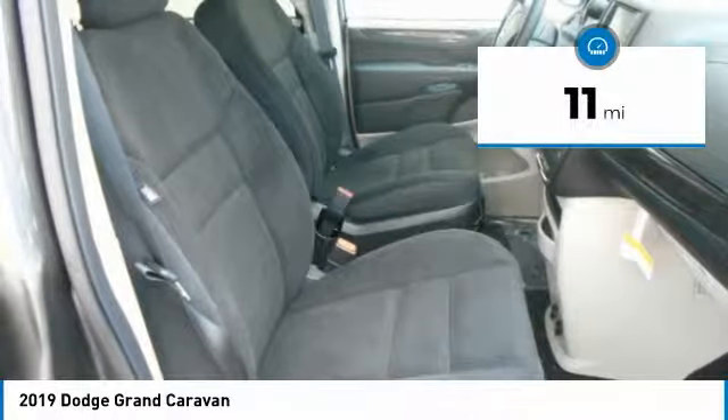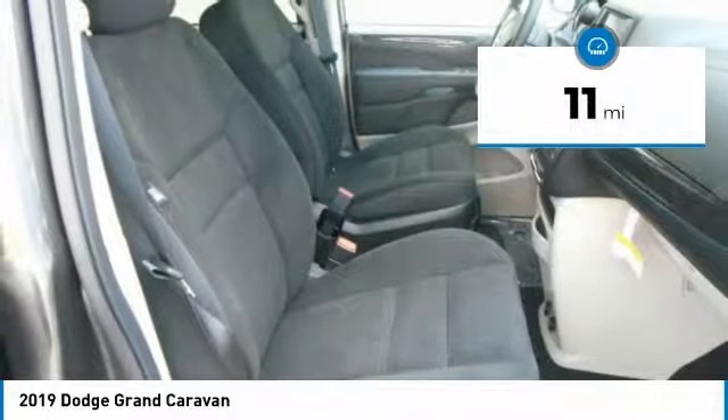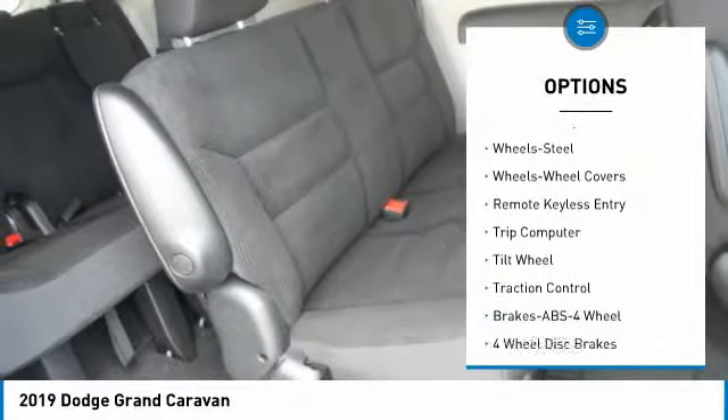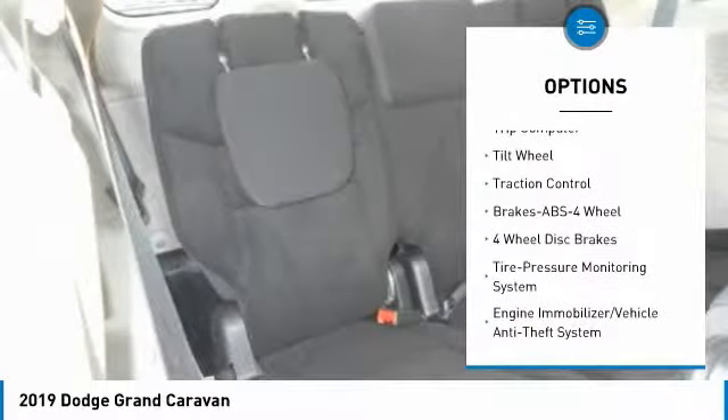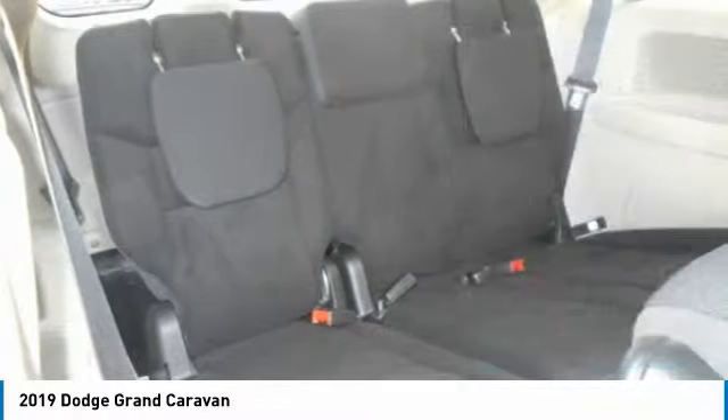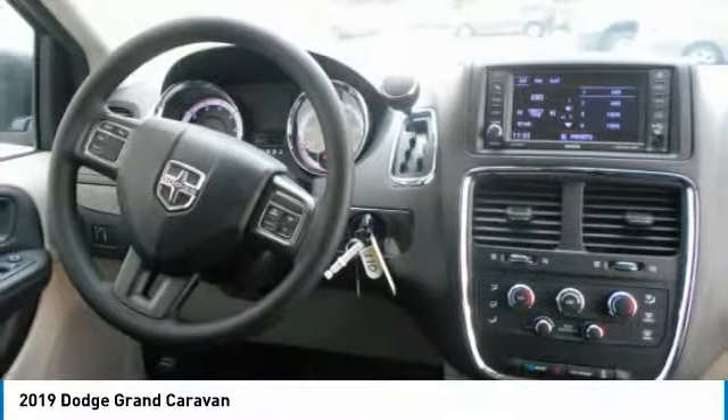This vehicle has less than 100 miles. Here are some of this vehicle's great options: anti-lock braking system, traction control, air conditioning, power steering, cruise control, floor mats, rear defrost, climate control, multi-zone, FWD, bucket seats.